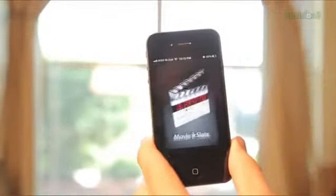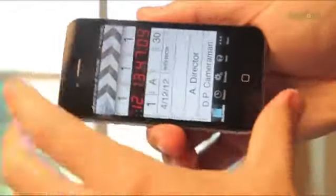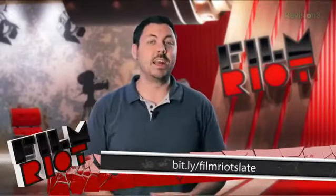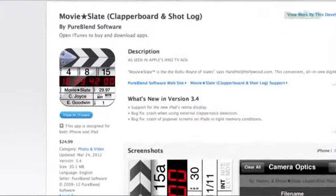Moving on to the fourth app is Movie Slate. This is a great portable digital slate for you to use on your production. If you have an iPad, you can use the app there as well and actually use that as your main slate for your production. I went in depth into this app on another episode, so check that out. The app is pretty amazing and does all sorts of great stuff. The price tag is a bit high at $24, but this one is worth every penny and more.